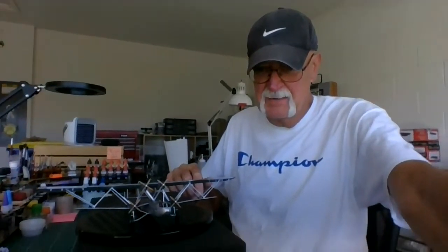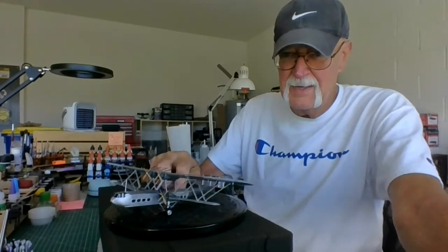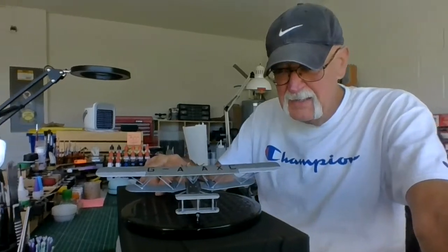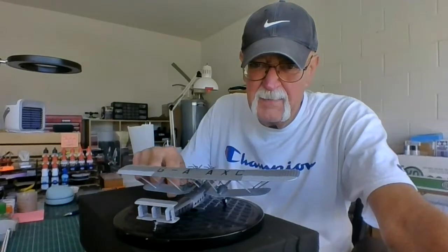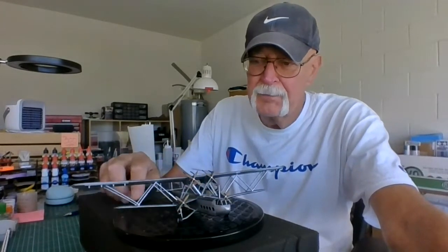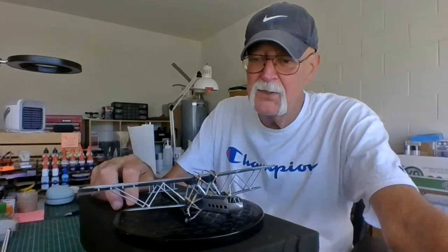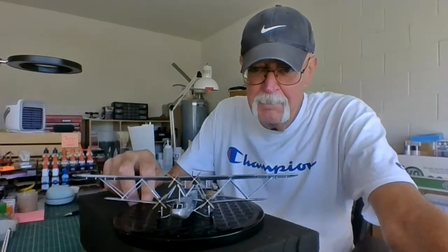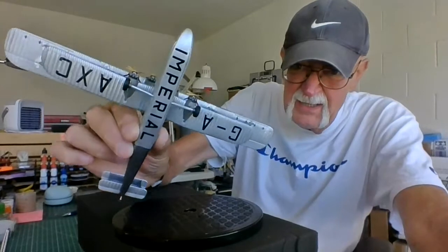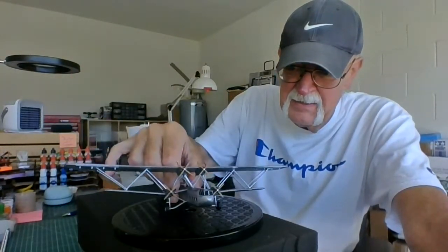Here it is — all done! I just put the exhausts up on the engines. It's looking pretty straight, looks pretty good. There she is — the Handley Page, 1929, 1930, 1931. You can see the bottom, all decaled. She came out pretty nice.